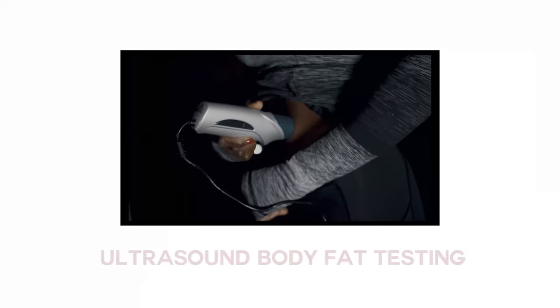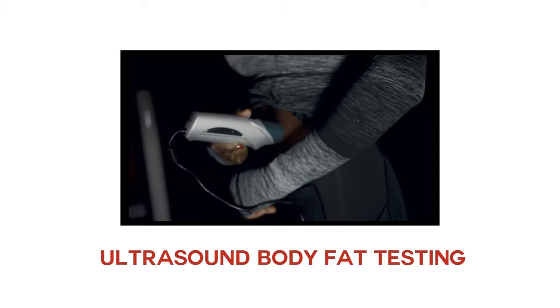In this video, we will be discussing: what is ultrasound body fat testing, why it is important, and what factors influence it. So stay tuned.